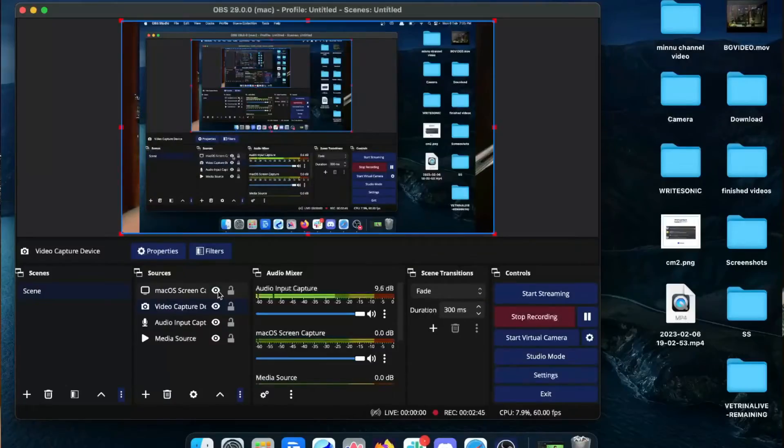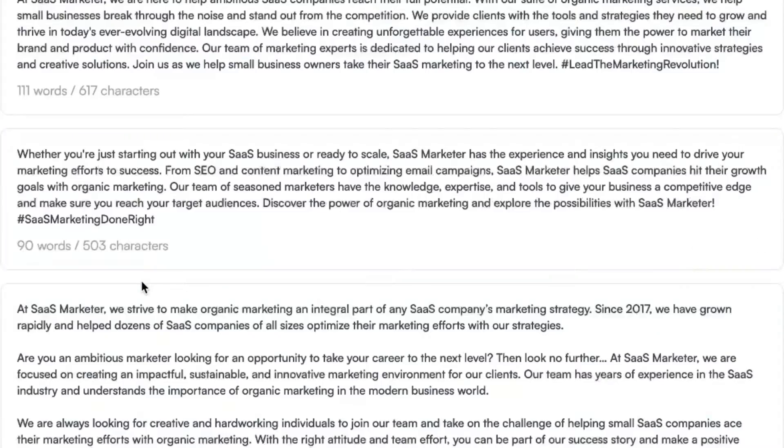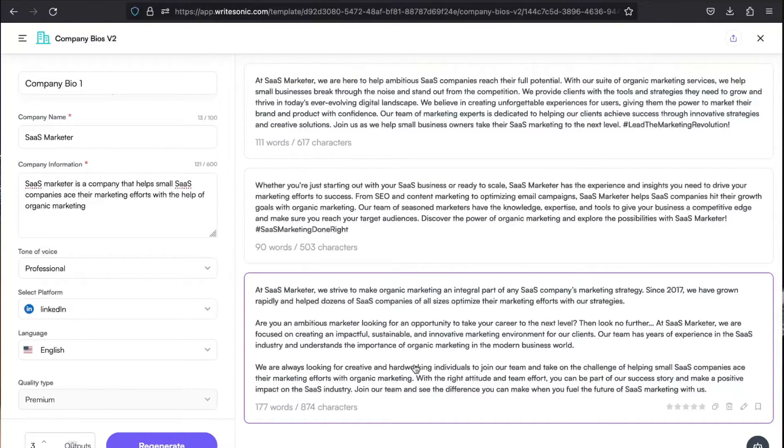Let's look at the other bios that the tool has generated. 'Whether you're just starting out with your SaaS business or ready to scale, SaaS Marketer has the experience and insights you need to drive your marketing efforts to success.' Wow, this is really, really good.